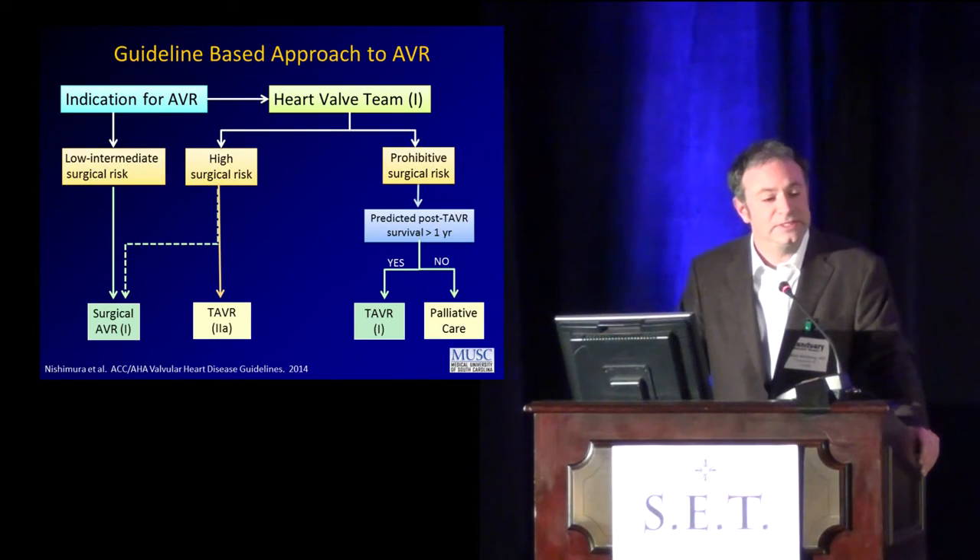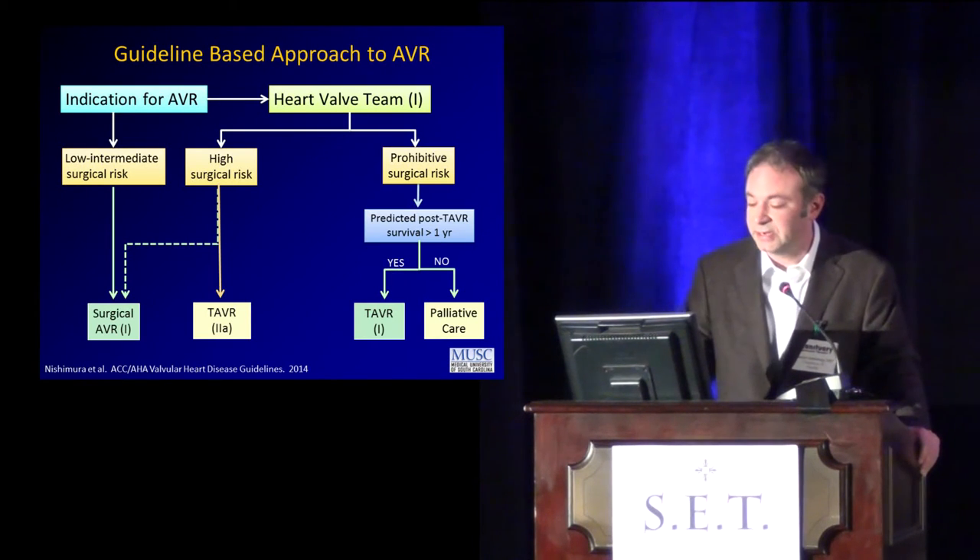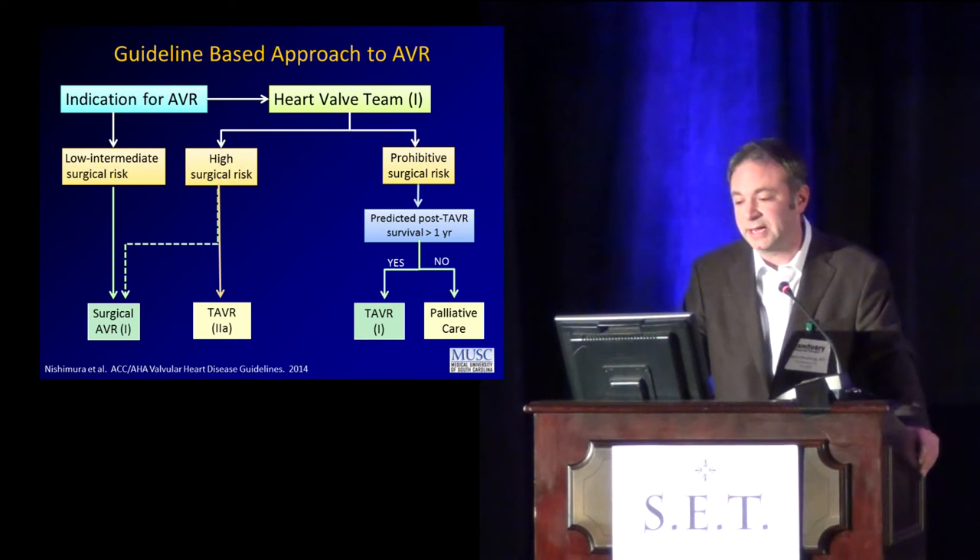So we've gone from zero to guidelines. 2002 was the first in man, and in 2014 we actually have Class I evidence-based guidelines per the ACC/AHA/STS for how we can manage aortic valve stenosis in high-risk patients deemed at elevated or prohibitive risk for surgery. They have to have a 12-month life expectancy — a nice caveat — so we shouldn't just be putting these in every patient who comes across the threshold with severe aortic stenosis, but it is a Class I guideline.